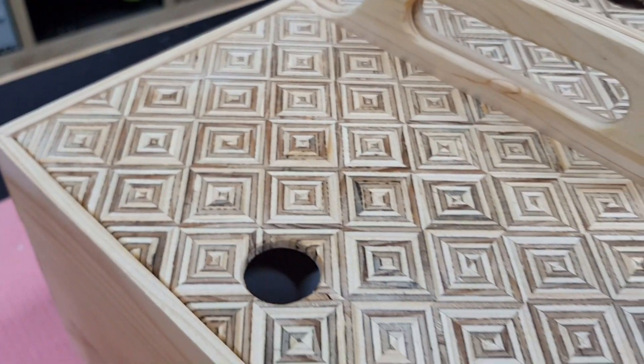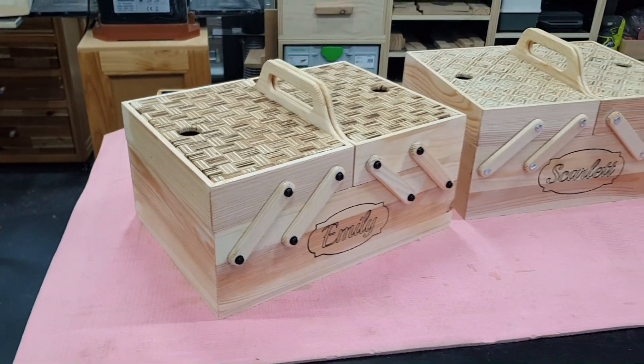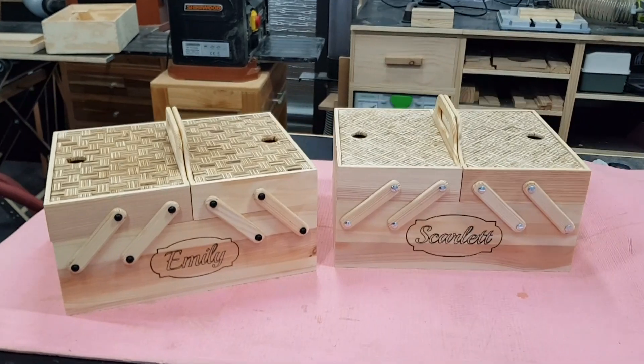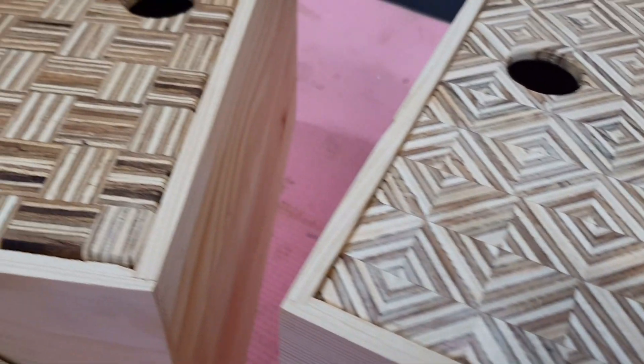I also acknowledge that this path, this process, hasn't been done alone. There are so many wonderful builders and makers out there who have not just taught me new things, but have inspired me to keep pushing ahead. So my challenge to you is to go out and make something — no matter how big, no matter how small, just go for it.